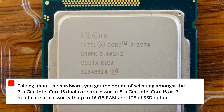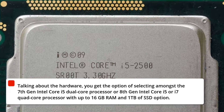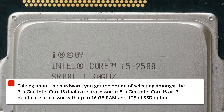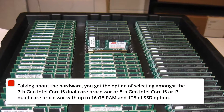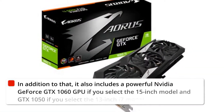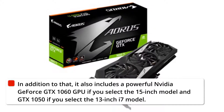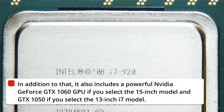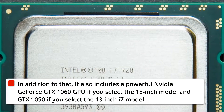Talking about the hardware, you get the option of selecting amongst the 7th-gen Intel Core i5 dual-core processor or 8th-gen Intel Core i5 or i7 quad-core processor, with up to 16GB RAM and 1TB SSD. It also includes a powerful NVIDIA GeForce GTX 1060 GPU if you select the 15-inch model, and GTX 1050 if you select the 13-inch i7 model.